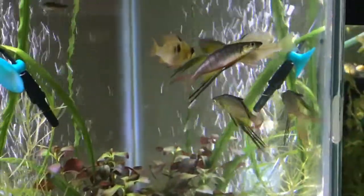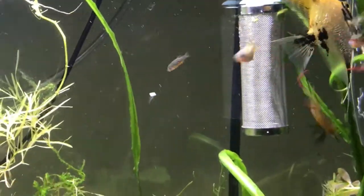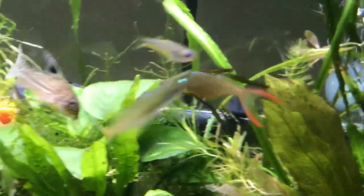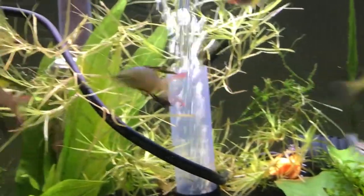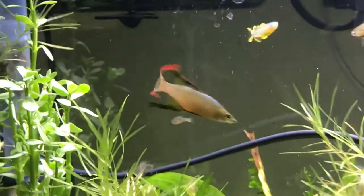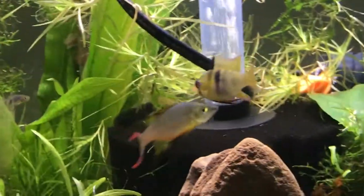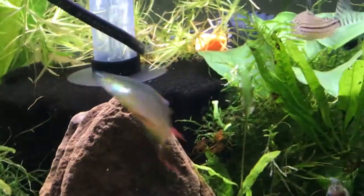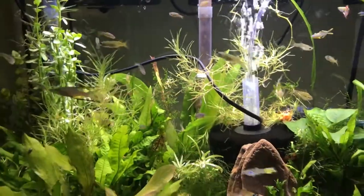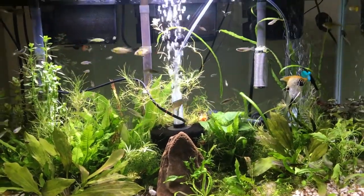The threadfin rainbow is fairly small, growing to around two inches at maturity, not including the long tail fins. The threadfin can live up to five years, with an average lifespan of around three to five years in a good environment. It is a peaceful schooling fish, so I would recommend at least six — ideally two males and four females, with at least a two-to-one ratio of females to males. In groups, the threadfin rainbow fish feels safe and will show off its full beauty when secure in a school.